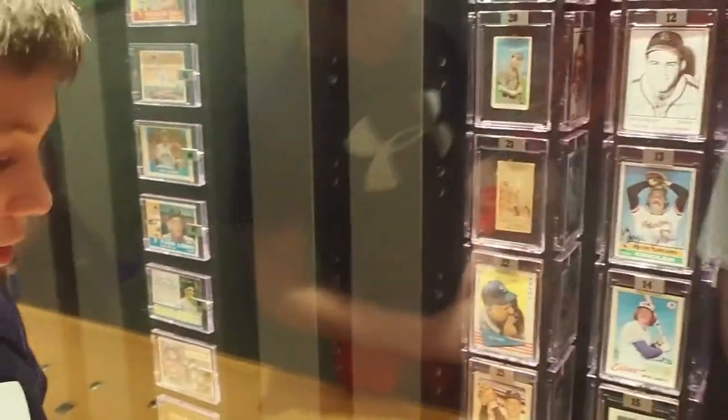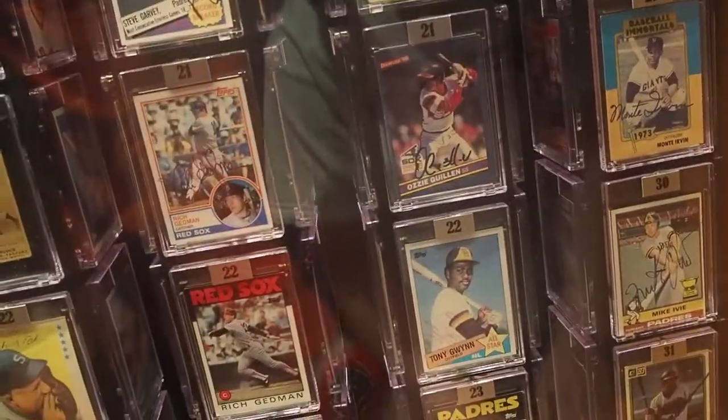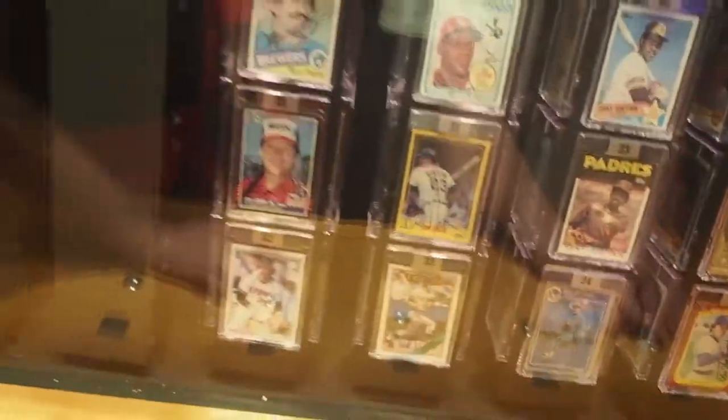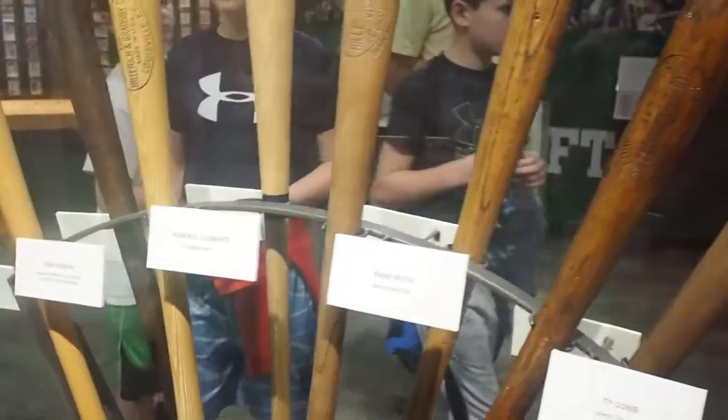So this is our dad's baseball search. Yeah, he likes baseball. My dad's baseball.